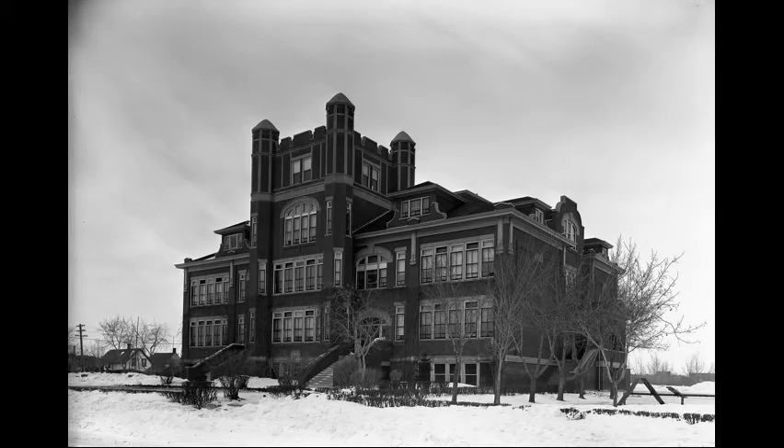Winter view of King Edward Public School in the 1920s, showing young trees and hedges. It was built in 1912 on 25th Street in City Park. It was demolished in 1979 and the new YWCA was built on the site.